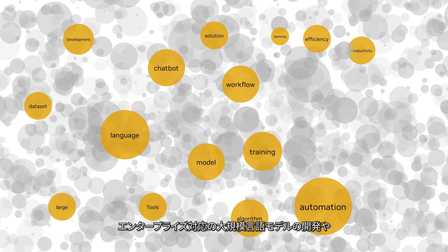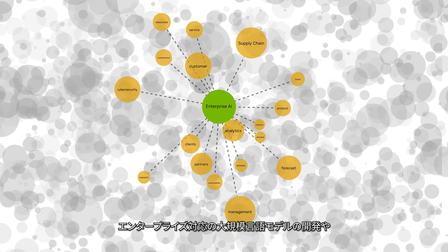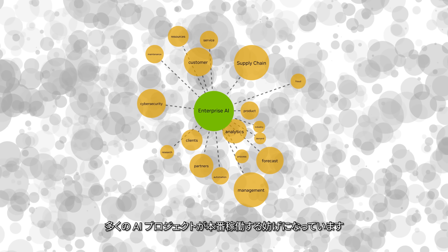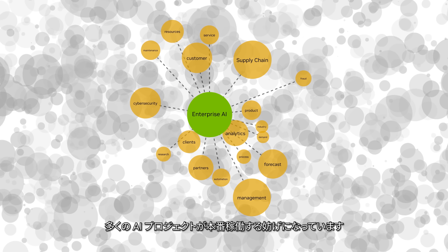This creates challenges, such as developing enterprise-ready large language models and maintaining secure, stable AI software that prevent many AI projects from ever going into production.